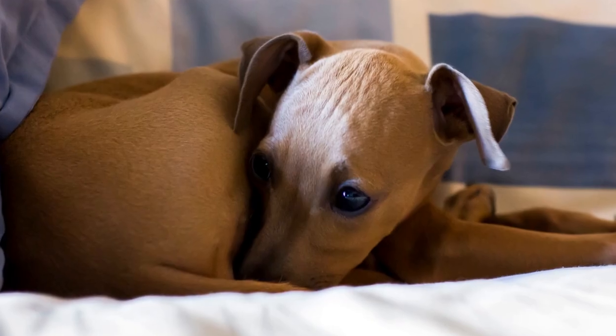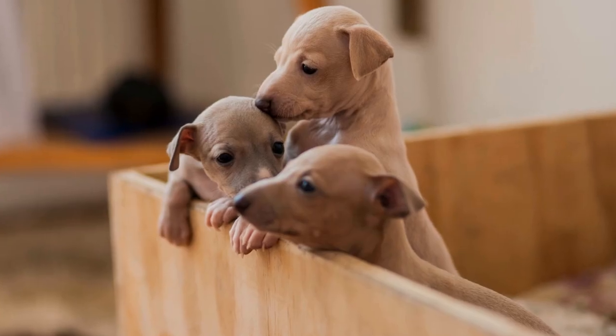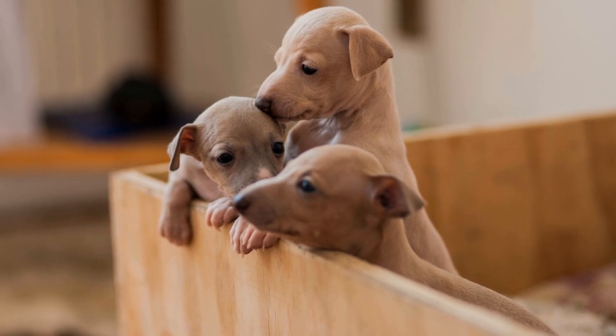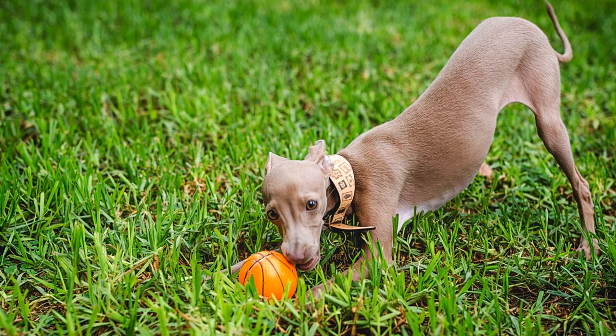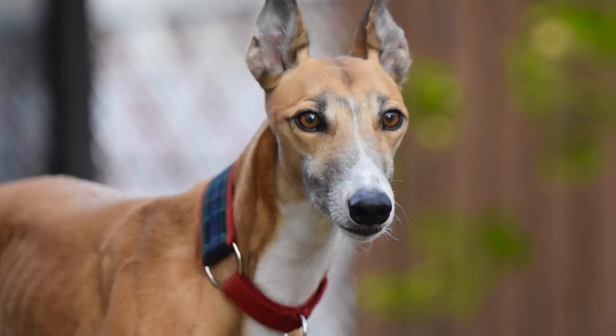Another interesting coat color in Italian greyhounds is red. The red color is caused by an absence of eumelanin and an increased production of pheomelanin. This color is often seen as a rich, reddish-brown shade. A specific mutation in the MC1R gene is responsible for this coloration.